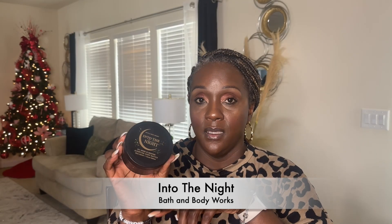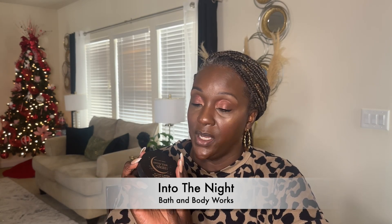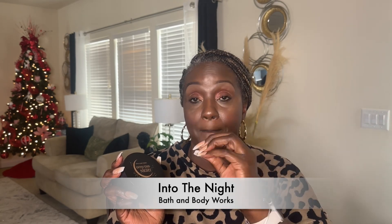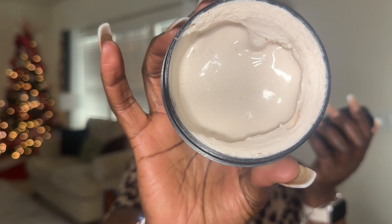I also picked up another body butter, which is Into the Night. This is one of my all-time favorite scents from Bath & Body Works. This fragrance pairs well with any rose fragrance, any peony fragrance — anything that's rose forward. One thing I will say about this one: I didn't realize it was a Glotion. I was sampling it in store and I was like, why am I sparkling? I haven't used it yet, so I'm hoping the glitter doesn't transfer, because this is my first experience with a Glotion.